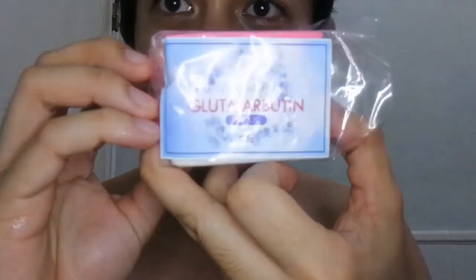So the soap that I am using — I don't know, it's from Diamond Peel with a hard beauty soap — but it's part of a set that I am using for my face.